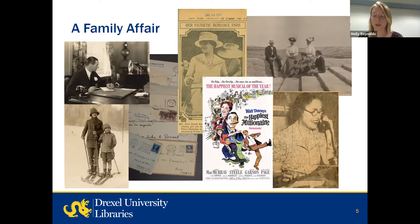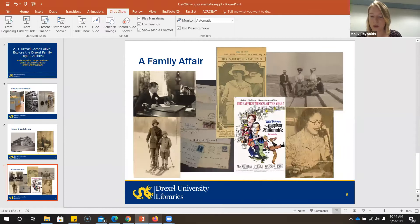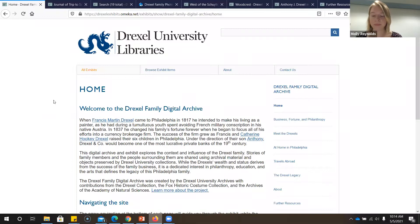More recently, descendants of A.J. Drexel have served as administrators and faculty, and raised funds for scholarships. This project brings together material from the University Archives, the Drexel Collection, and the Fox Historic Costume Collection in order to give greater context and meaning to the material, making it much more accessible digitally on the site. And so now we'll jump over to the Drexel Family Digital Archive and orient ourselves to the site.